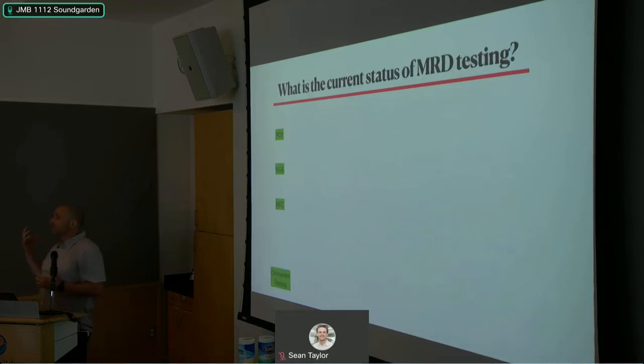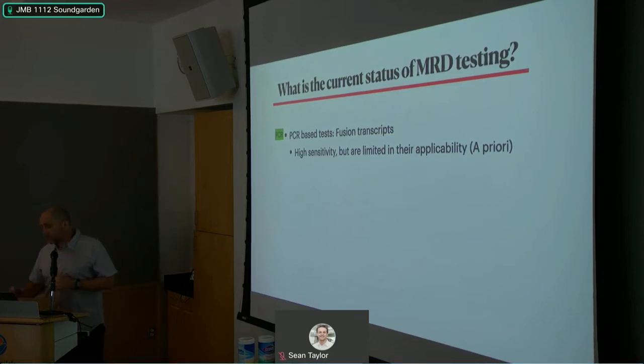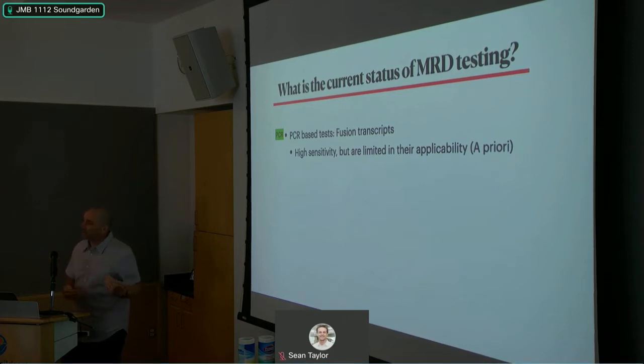I'd like to give background on how we test for measurable residual disease. Tests fall into four categories: PCR-based tests, NGS-based tests, multi-parameter flow cytometry — the gold standard for pediatric AML — and chimerism testing. PCR tests are aimed at capturing RNA fusions and chromosomal translocations, which often cause leukemia. They have very high sensitivity but are limited in applicability; you need a priori knowledge of what you're targeting, and you can't fish for every fusion.